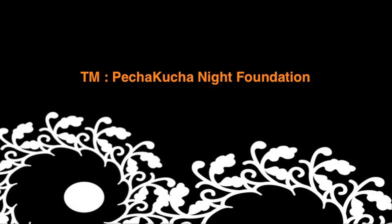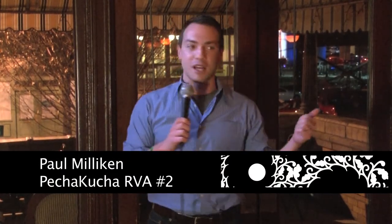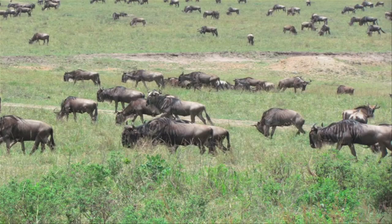We're going to talk about the great migration of wildebeest in Kenya. I went to Kenya this past September and was there for about a week and a half. Part of the reason we went in September was to see the great migration of wildebeest. This is called one of the seven new wonders of the world — it's where two million of these animals migrate between Tanzania and Kenya. It's the largest animal migration that still happens today, and people from all over the world travel, especially in late summer, to see it.